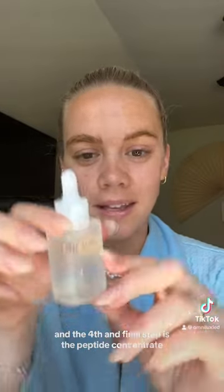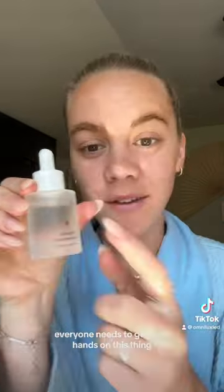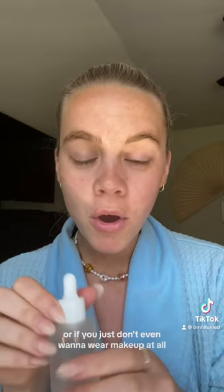The fourth and final step is the peptide concentrate. Everyone needs to get their hands on this — it's literally Botox in a bottle. It firms and tightens your skin and gives you the perfect base for makeup. Or if you don't even want to wear makeup at all, you have that amazing glow. We're all here for a no-makeup, fresh glowy look.